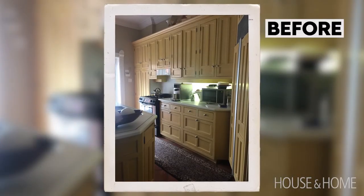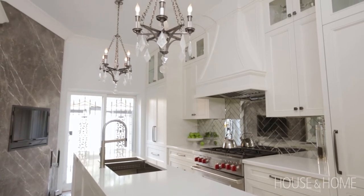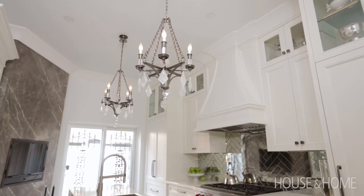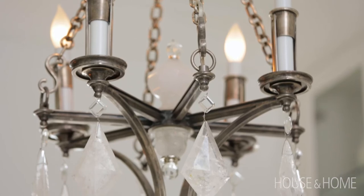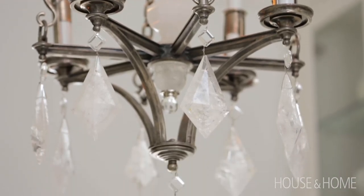There are a lot of little details in this kitchen that make me really happy, but honestly, two of them are these beautiful rock crystal chandeliers. I bought those chandeliers four years ago knowing that when I renovated the kitchen, they'd be going in here. So they've been sitting in a box in our storage locker for four years, just waiting for this moment, and I couldn't be happier with how they look.